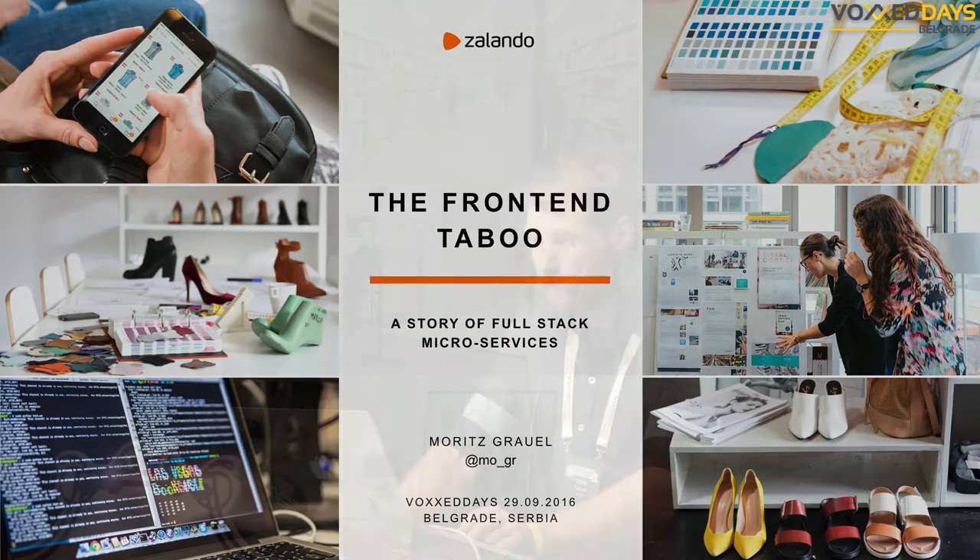Good morning everyone, welcome to my talk: 'The Front-End Taboo: A Full Story of Full Stack Microservices' — or how we harvest the benefits of microservices in the front-end. My name is Moritz, and I sell shoes for a living. Well, not directly, but if I do my job well, I hopefully sell shoes for a living.